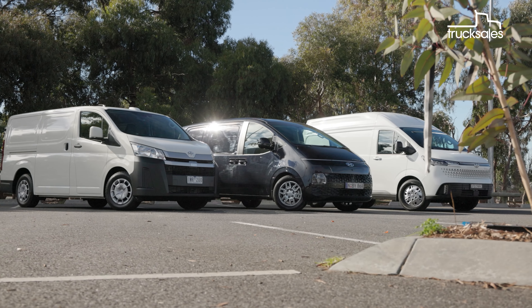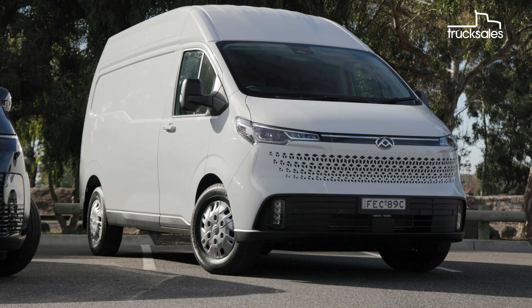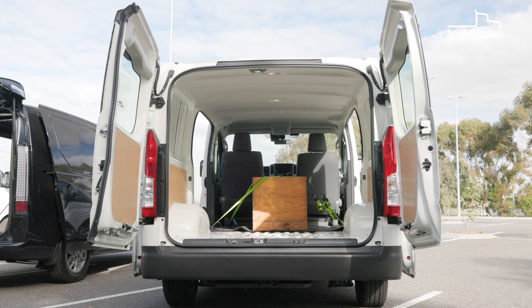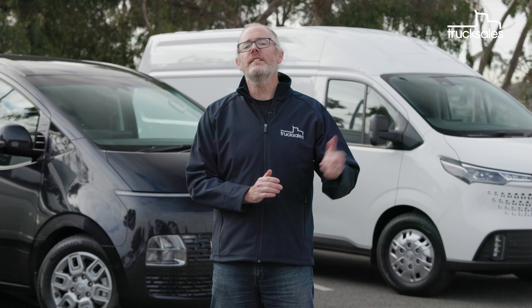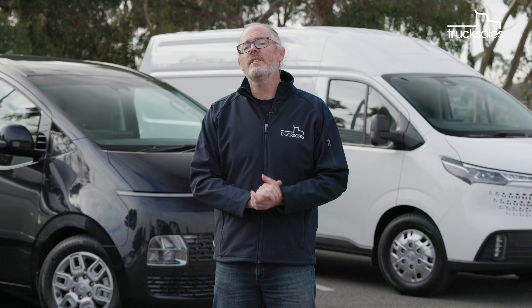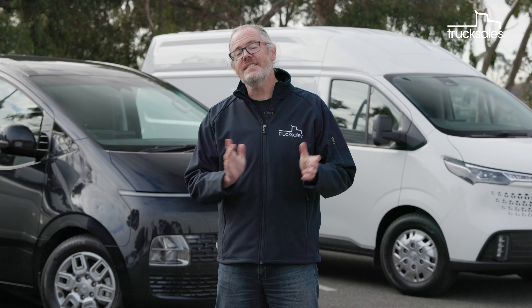Now this isn't a direct head-to-head comparison, as here we have the flagship LDV eDeliver 7 in a long-wheelbase high-roof format with 88-kilowatt-hour battery, alongside a fleet-spec Toyota Hiace with barn door option, and Hyundai's premium-grade Staria Load with Prestige paint. While the LDV has a mid-60k starting price, this particular variant actually commands a significant premium over both the Toyota and the Hyundai. But the sticker price is just one aspect of a commercial vehicle's total cost of ownership, so let's dig a little deeper.